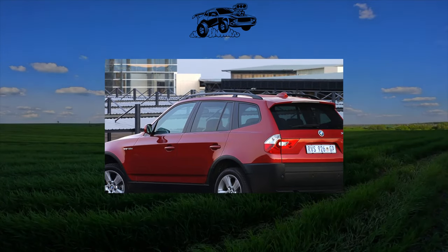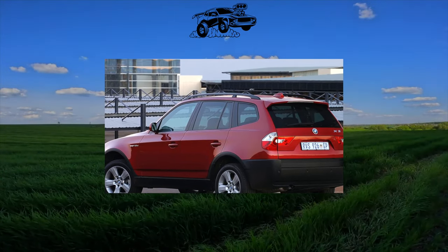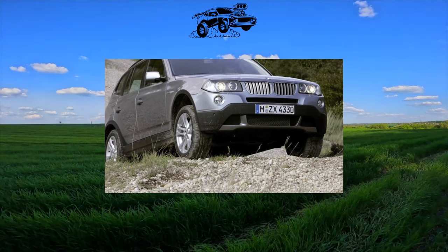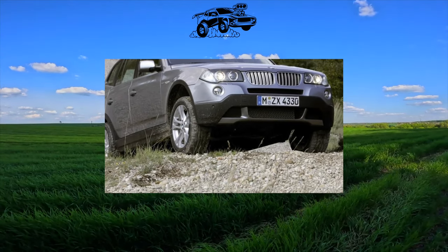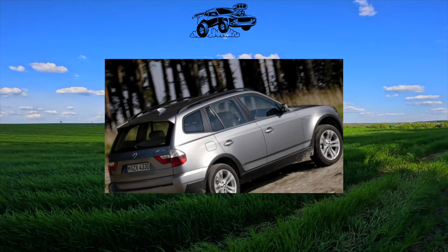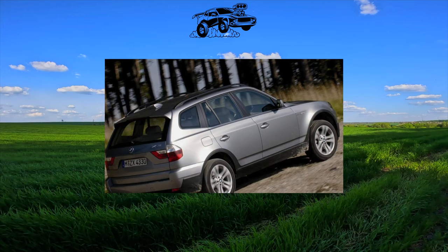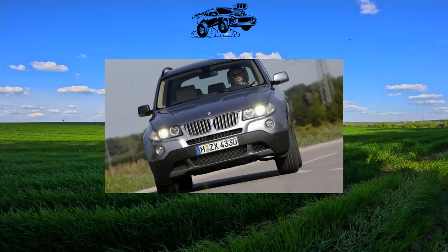For fans of Bavarian crossovers, this car is the golden mean. It's not as big or as expensive as the X5, and noticeably larger than the compact X1. In addition, when buying it used, you can save a lot of money, because the X3 has proven itself to be strong and reliable. However, there are nuances.